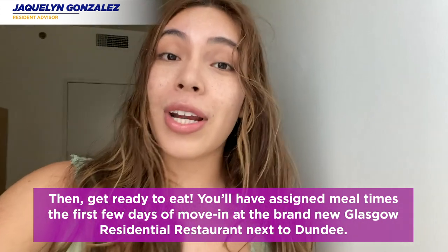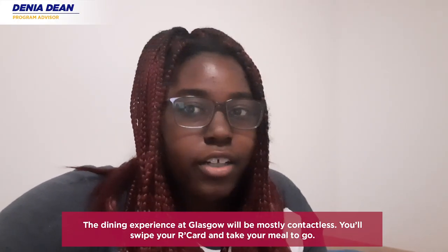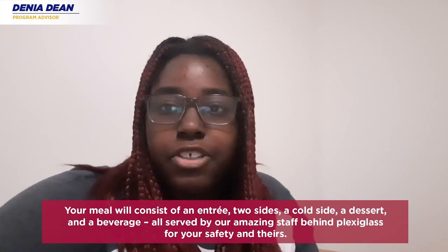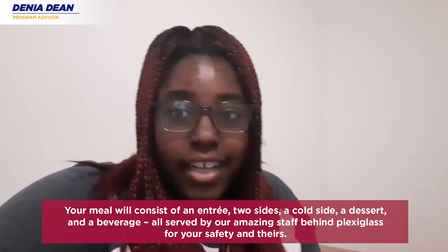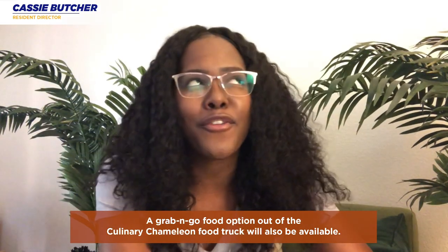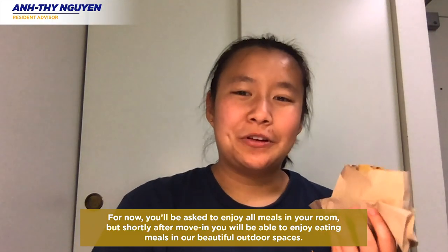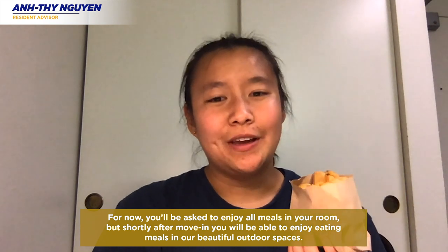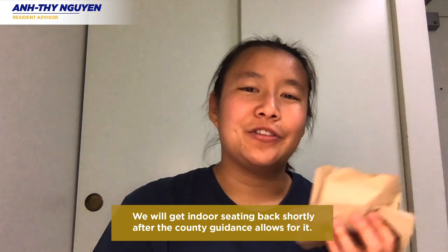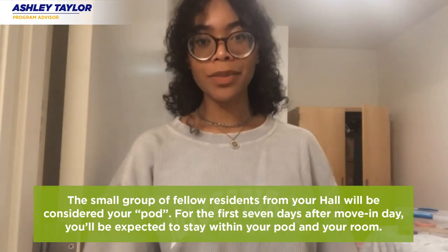You will have assigned mealtimes the first few days of moving in at the brand new Glasgow residential restaurant. The dining experience at Glasgow will be mostly contactless — you'll swipe your card and take your meal to go. Your meal consists of an entrée, two sides, a cold side, a dessert, and a beverage, all served by our dining staff from behind plexiglass. A grab-and-go option is also available through the Culinary Chameleon food truck. For now, you'll enjoy meals in your room, but shortly after move-in you'll be able to eat in our beautiful outdoor spaces.